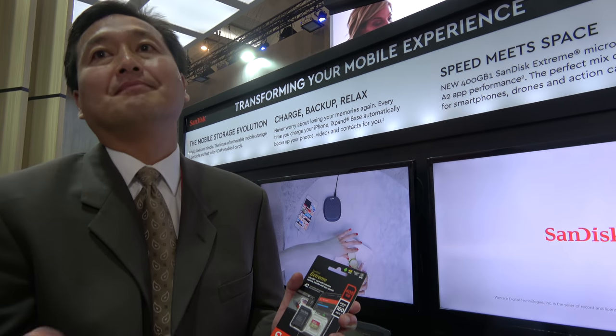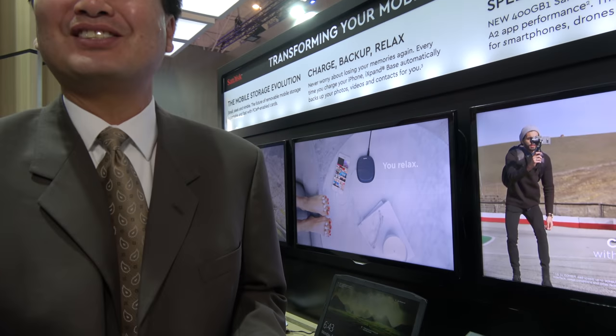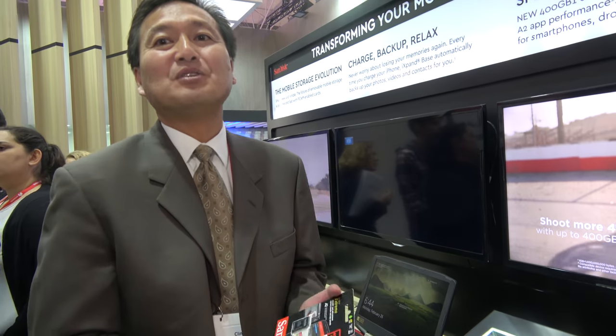Google does these Pixel phones to show the market how to do Android. You should do a Western Digital phone, or a SanDisk phone, to show the market they need four MicroSD card slots. We prefer to stay where our expertise is, which is all about memory and data storage. But we'll have the storage solutions for those types of handsets.